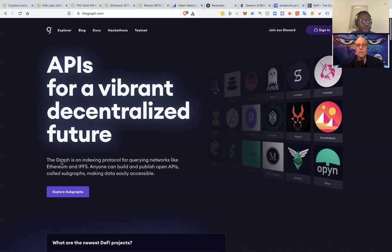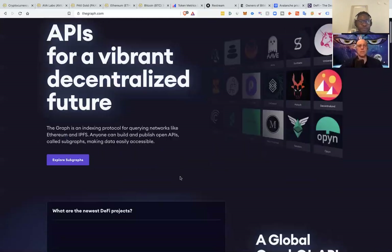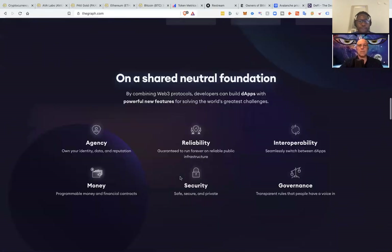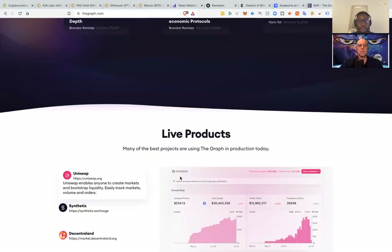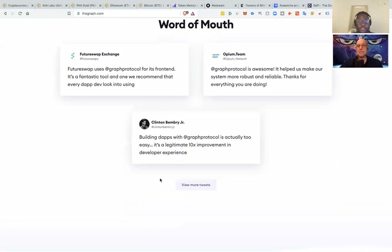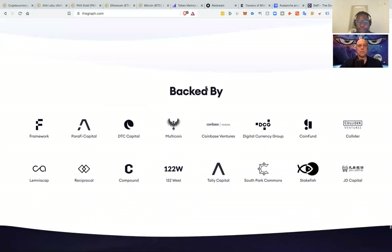This is worth keeping an eye on. The Graph is an indexing protocol for querying networks like Ethereum and IPFS. Anyone can build and publish open APIs called subgraphs, making data easily accessible. Some of the projects already building on top of The Graph are pretty well known — Uniswap, Synthetix, Decentraland, and Aragon. And here are the companies backing them: Digital Currency Group, Multicoin Capital, and Compound.